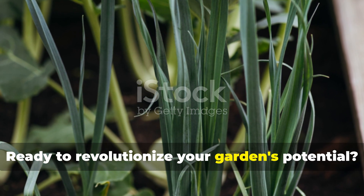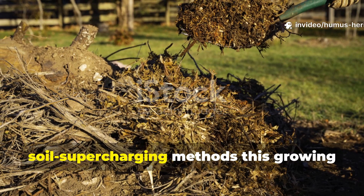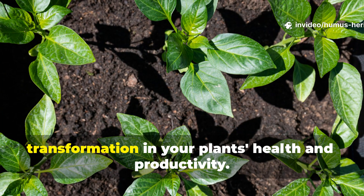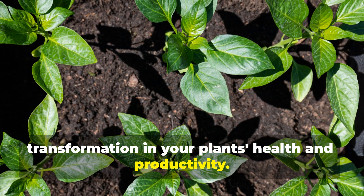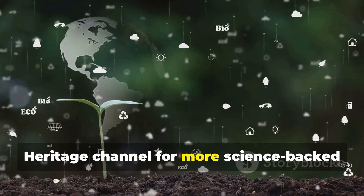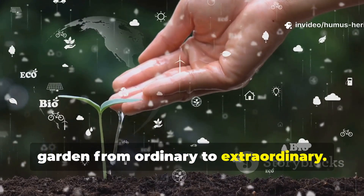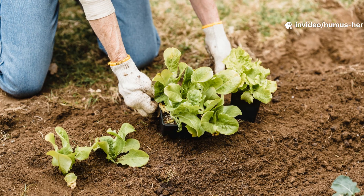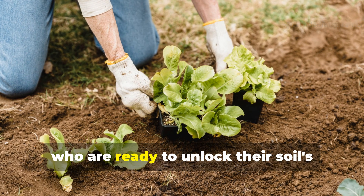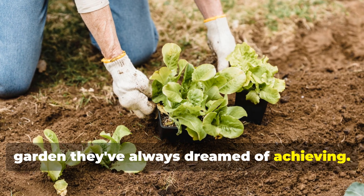Ready to revolutionize your garden's potential? Try implementing one or both of these soil-supercharging methods this growing season and witness the remarkable transformation in your plants' health and productivity. Don't forget to subscribe to the Humus Heritage channel for more science-backed gardening techniques that will take your garden from ordinary to extraordinary. Share this guide with fellow gardeners who are ready to unlock their soil's hidden power and create the thriving garden they've always dreamed of achieving.